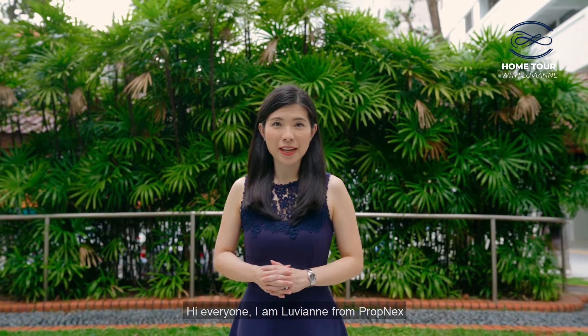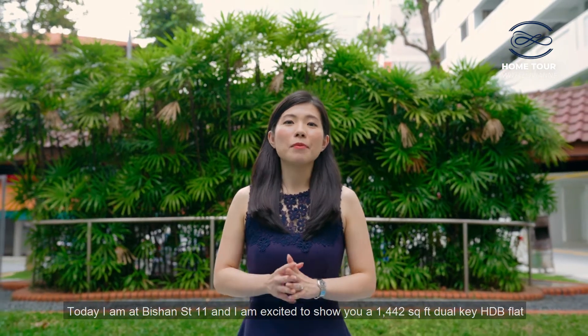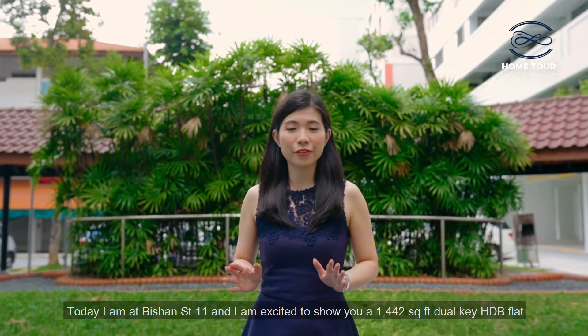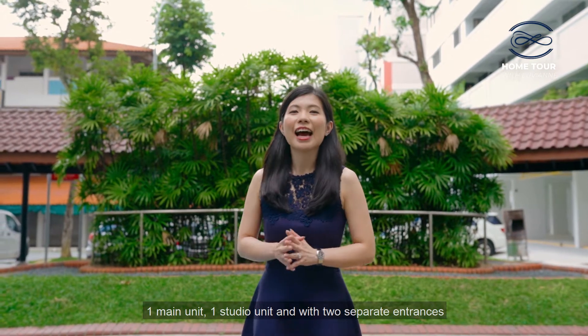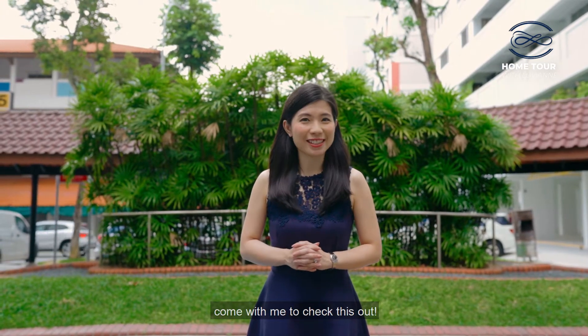Hi everyone, I'm Luvianne from PropNex. Welcome to another episode of Home Tour with Luvianne. Today, I'm at Bishan Street 11 and I'm excited to show you a 1,442 square feet dual-key HDB flat. It's a dual-key HDB flat that comes with one main unit, one studio unit, and two separate entrances. I guess many of you might not have seen such a special unit. Come with me to check this out.